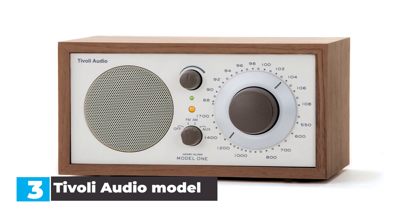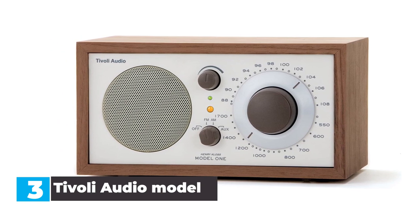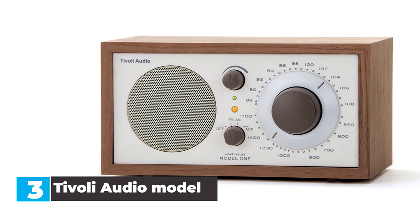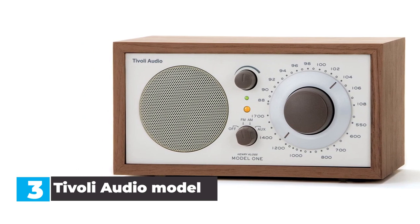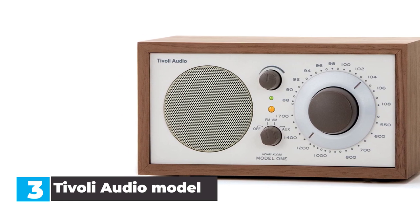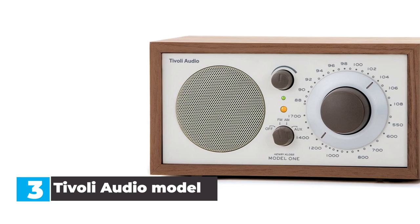In our opinion, the Tivoli Audio Model 1 is the best retro design tabletop radio, with a classic walnut wood exterior, large speaker, and large tuning dial. It's also the radio with the best reception on our list, with a state-of-the-art antenna built directly into the unit.